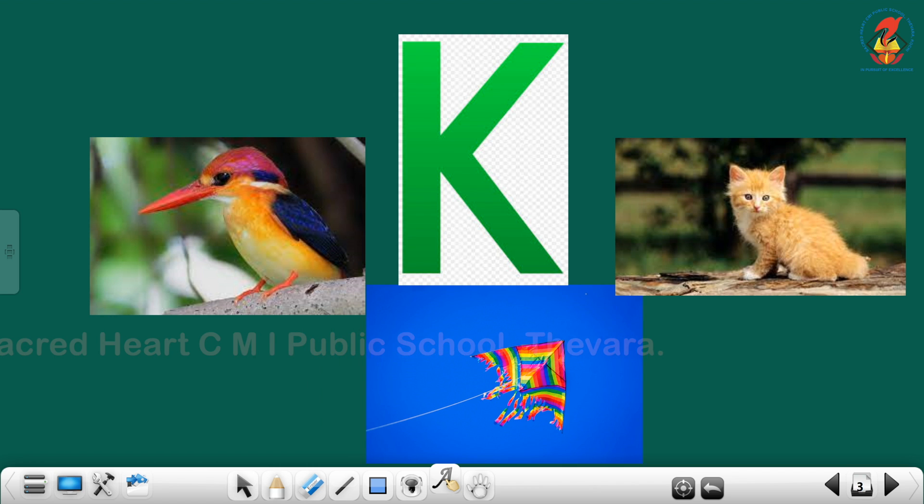Children, repeat with me. K — Kingfisher. K — Kite. K — Kitten.